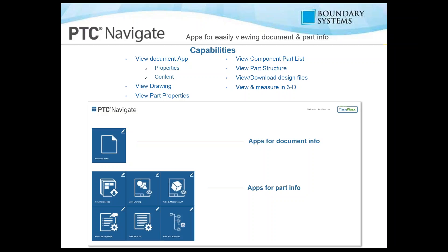The capabilities of PTC Navigator include viewing documents through the application, seeing properties and any additional associated content, viewing drawings to see dimensional values, viewing part properties, seeing a flat parts list or a part structure, viewing and downloading design files, and viewing and measuring in 3D using Creo View. At the top we have the document application, and towards the bottom we have the applications for parts.